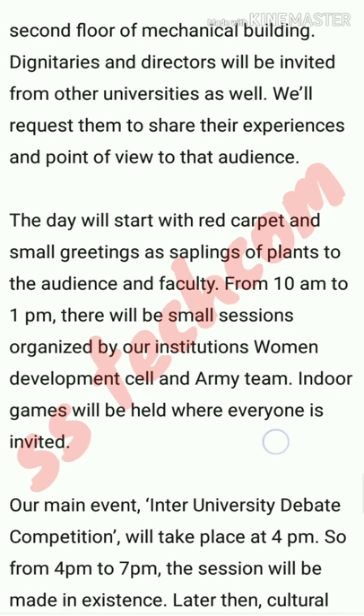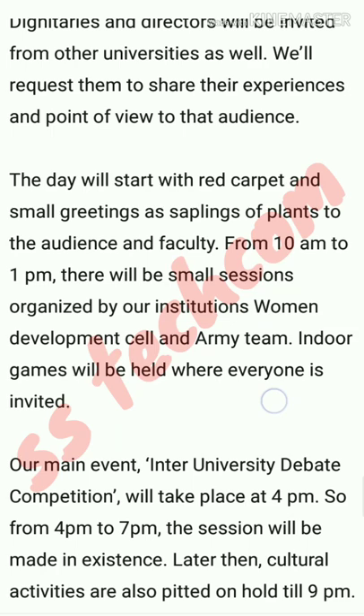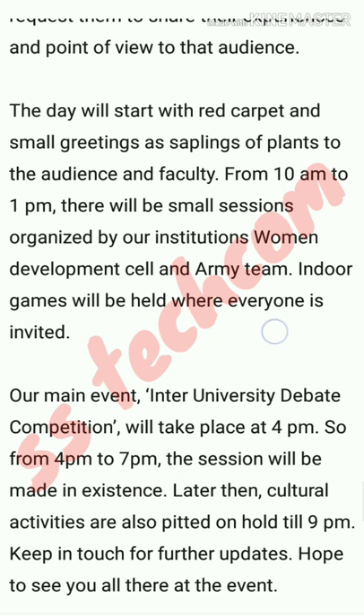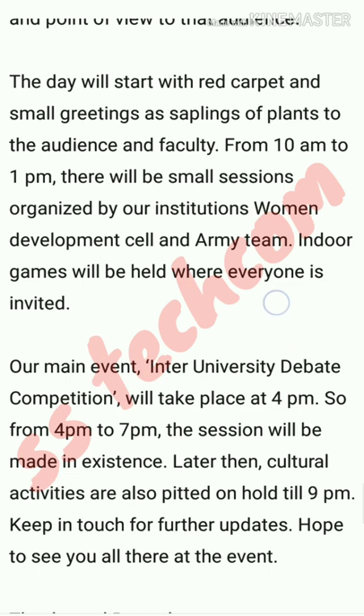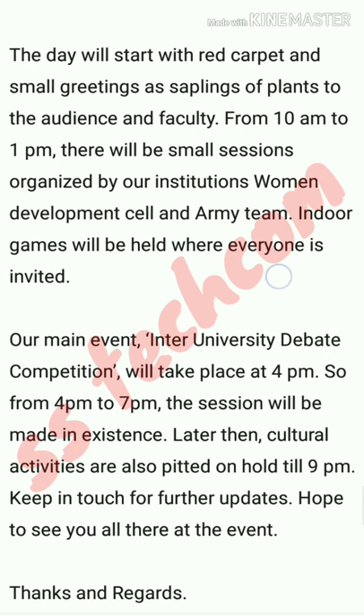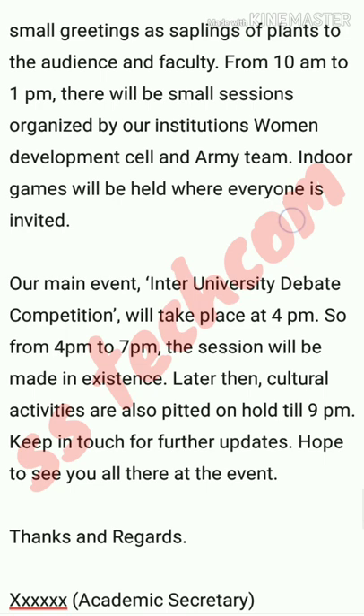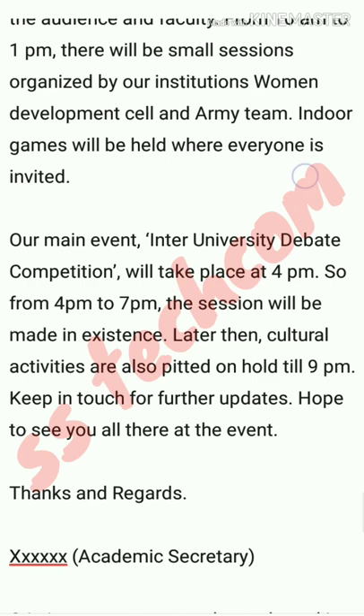From 4pm to 7pm, the debate session will be conducted. Later, cultural activities are also planned and will be held until 9pm. Keep in touch for further updates. Hope to see you all at the event. Thanks and regards. Then add your name and position, which is Academic Secretary.